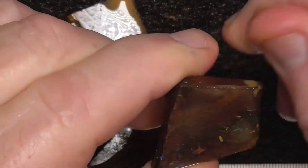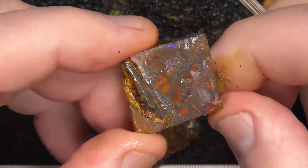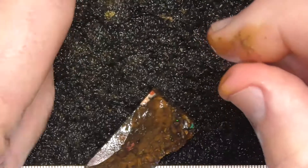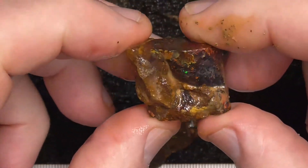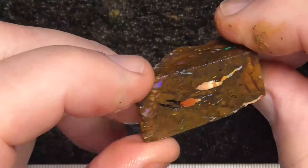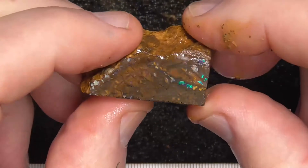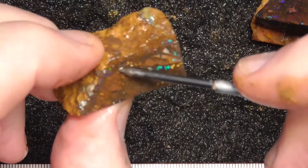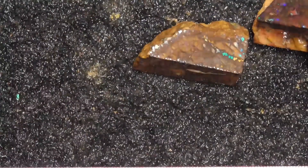Some mud coming off the outside there, same as that. Nice play of pattern there, might get a nice stone out of that. Anyway, hope you've enjoyed looking. Cheers.